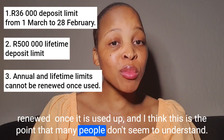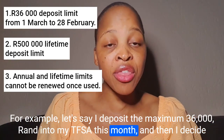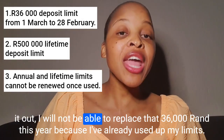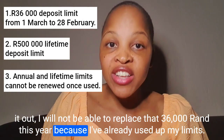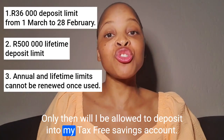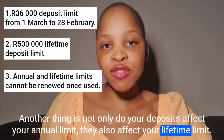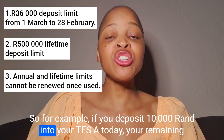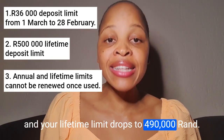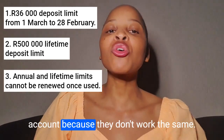The R36,000 annual limit and the R500,000 lifetime limit cannot be renewed once used up. For example, if I deposit the maximum R36,000 into my TFSA and then withdraw all of it next month due to an emergency, I will not be able to replace that R36,000 this year because I've already used up my limits. I need to wait until the 1st of March next year. Not only do your deposits affect your annual limit, they also affect your lifetime limit. That's why you should not use your TFSA as a normal savings or transaction account.